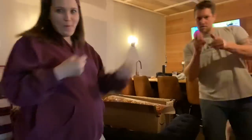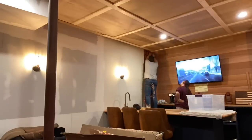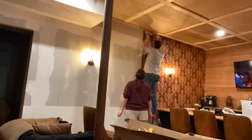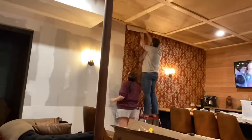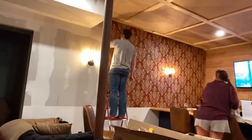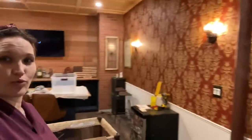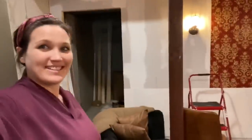We have got one wall of wallpaper down and one wall to go. We might get to this later, but this little one has woken up so it's a breakdown. Day two - wall two, wallpaper time! Well, we're gonna need to buy another roll, but this is what we've got done so far - we got all that done and just have that much left.